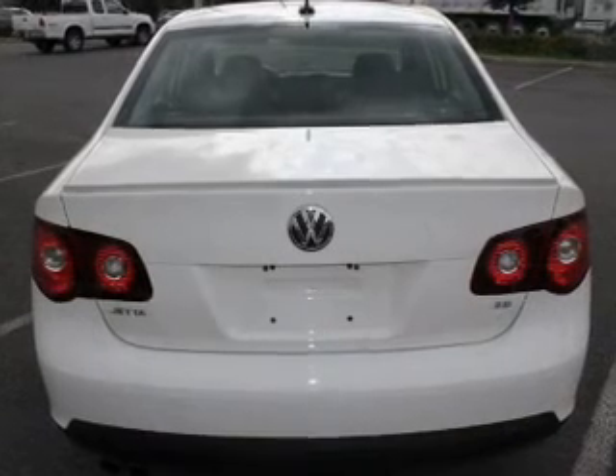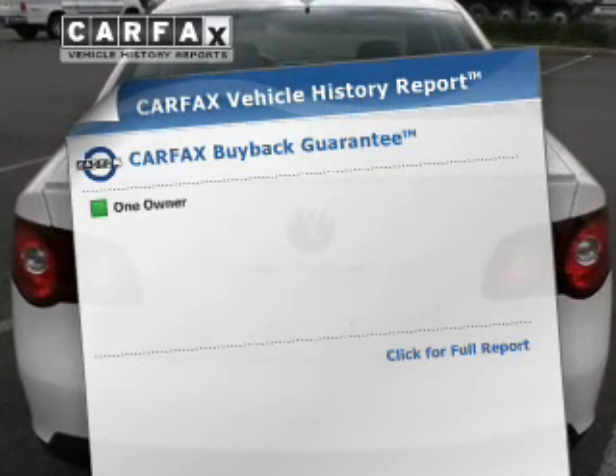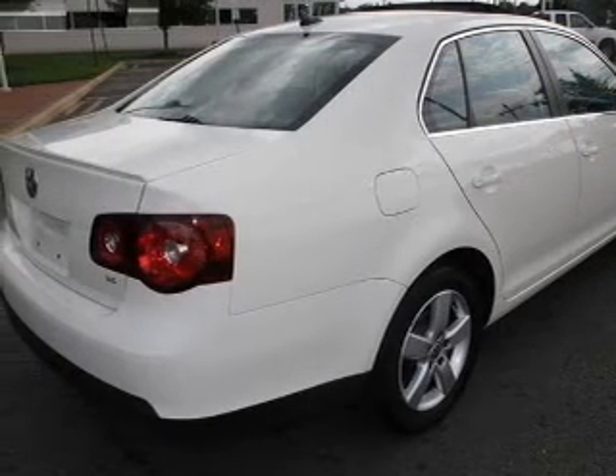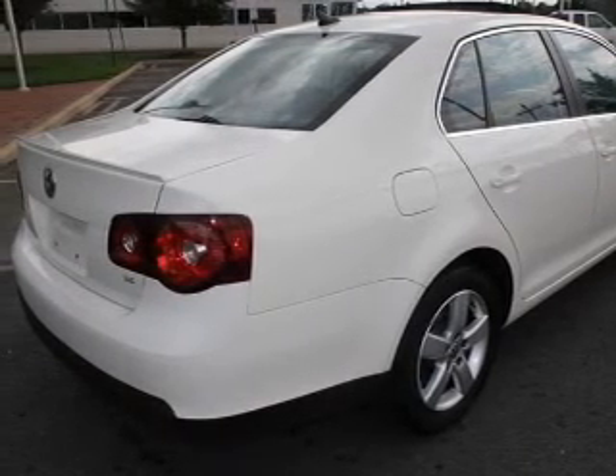Let the sun shine in with a sunroof. Know the history on this ride and greatly reduce your buying risk with the included Carfax Vehicle History Report. Call today to schedule a test drive.